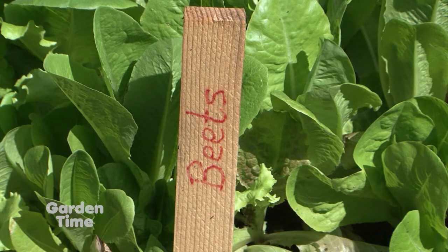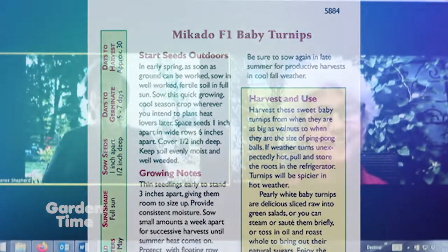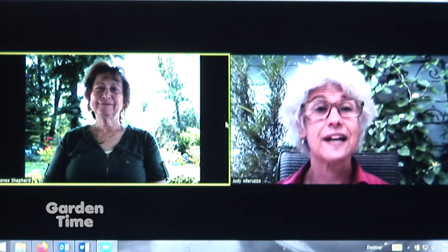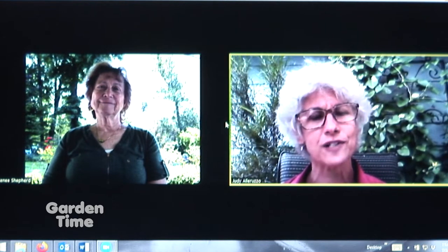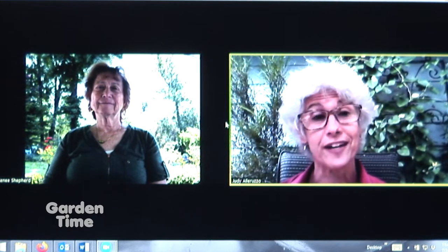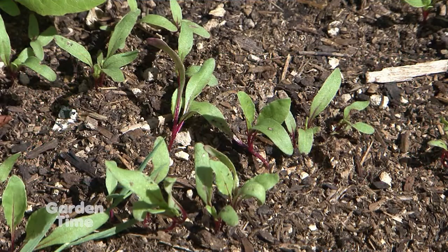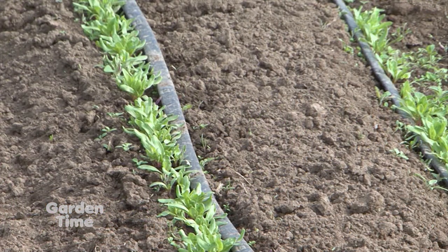Root vegetables can stay in the ground and get sweeter as it gets cooler. Frost actually improves the flavor of a lot of root vegetables and some greens — kale gets sweeter the colder it gets. If you're looking to have a healthier lifestyle, the things you can plant in fall are usually some of the healthiest and most colorful vegetables. You can really boost your nutrition without too much effort.